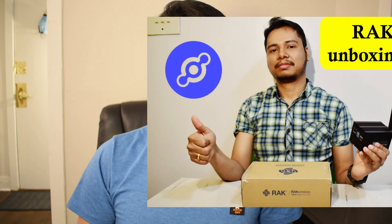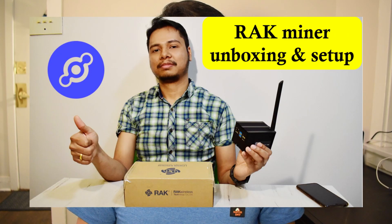I have a RAK Helium Miner version 1. You can check out its unboxing video by using the link which will appear at the top right corner. I got it for free from Noble IOT as a part of their Helium Hotspot hosting program. If you want to also get yours for free you can apply to them by using the link given in the description. So let's check out the performance of my miner.